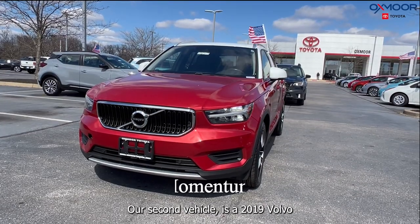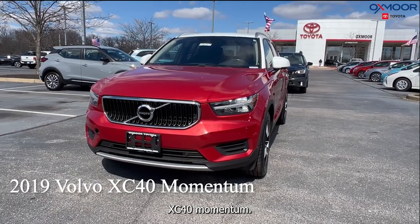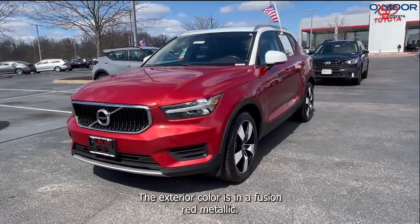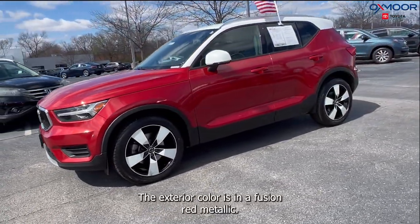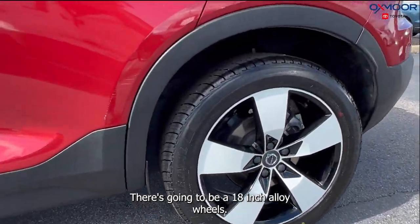Our second vehicle is a 2019 Volvo XC40 Momentum. The exterior color is in a fusion red metallic. There are going to be 18-inch alloy wheels.